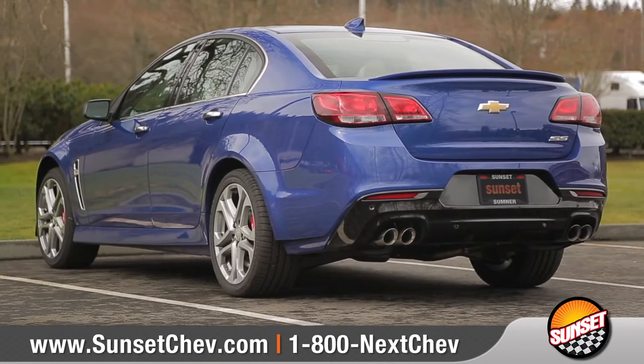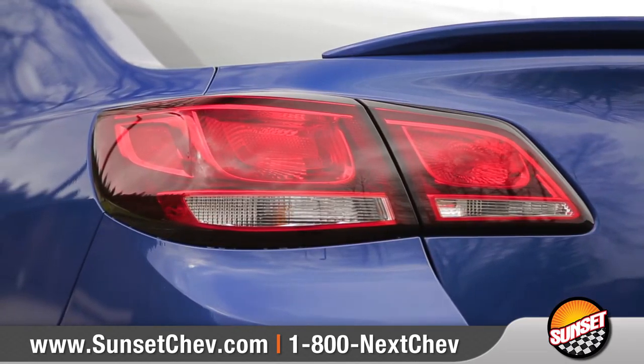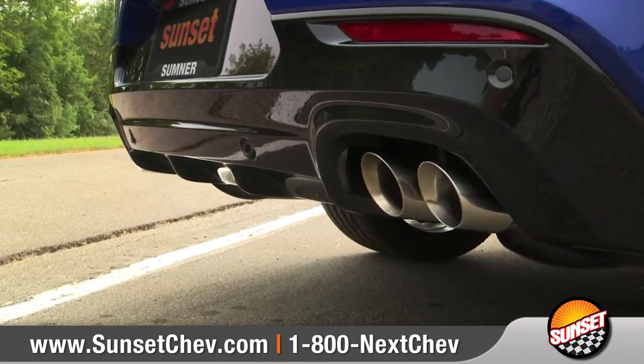The sleek and muscular rear design features a rear spoiler, wraparound LED taillights, and new quad-tipped dual-mode exhaust.